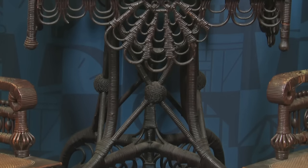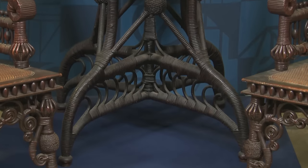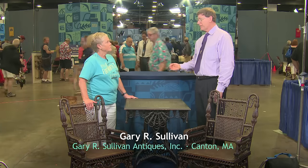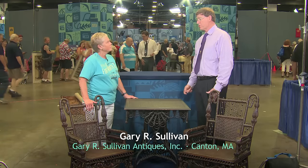You've covered a lot of stuff there — you've done a lot of my job for me. So as you noted, all three pieces are labeled Wakefield Rattan Company. That is the predecessor to Haywood Wakefield Company, which is one of the best-known furniture makers in American history.